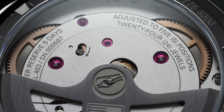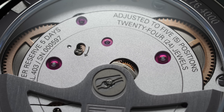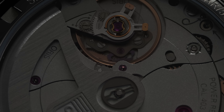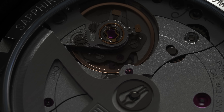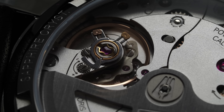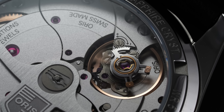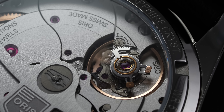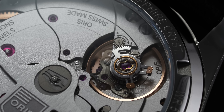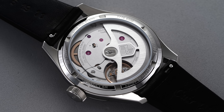There are quite a few movement components on display, including a double barrel system which provides a healthy 120 hours of power reserve when fully wound. The balance assembly is also visible and opened up to give a subtle view of the escapement wheel and pallet fork from the proper angle. It beats at 4 Hz — 28,800 vibrations per hour — with a stated accuracy of minus three to plus five seconds per day. The new regulating pin system is a modified take on the traditional design, using a tooth arm to precisely regulate the balance wheel when needed.